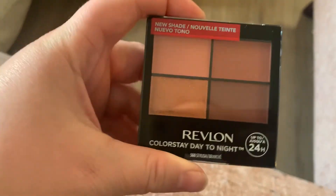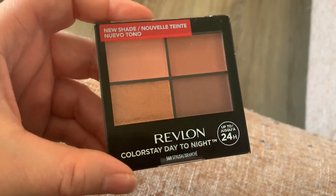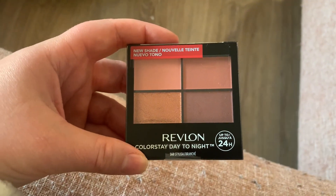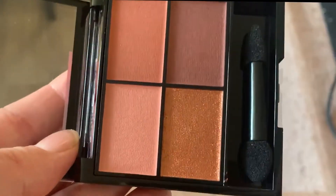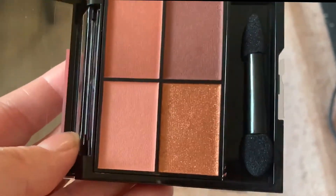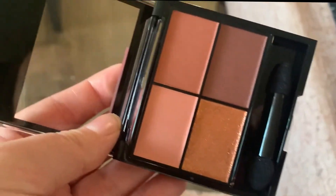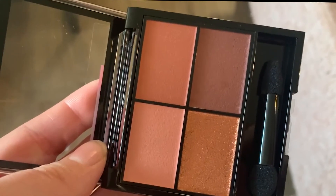I found this quad at Shoppers and the camera's really not doing it any justice, but it reminded me of a sort of Charlotte Tilbury-esque quad. Let's open it and see. Apparently this is their new and improved formula. I'm very curious — I didn't buy the purple one but I kind of want to see if it's a dupe for Mesmerizing Maroon. In person this is a bit more rose-toned and it kind of reminds me of Pillow Talk, so I'm excited to see what this looks like on the eye.